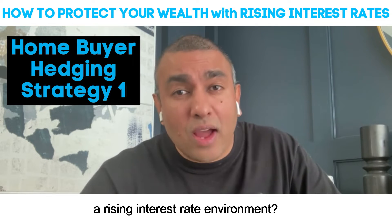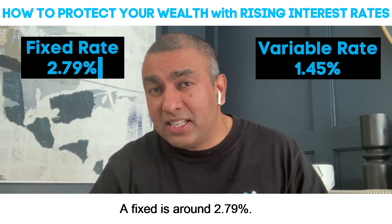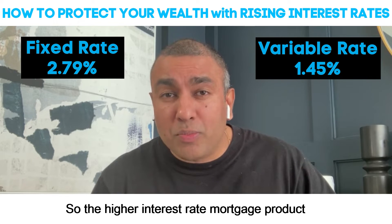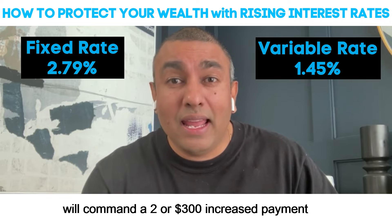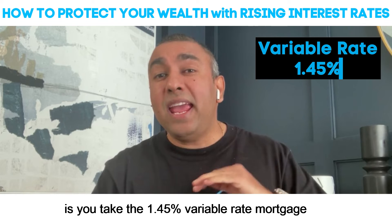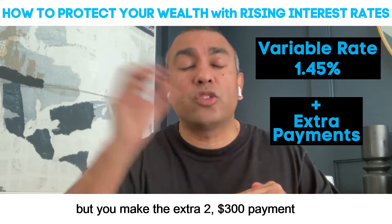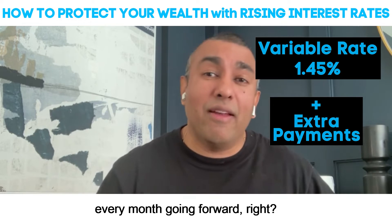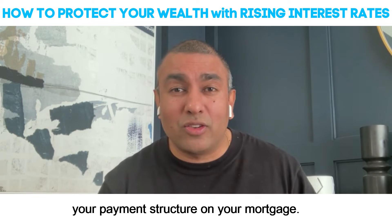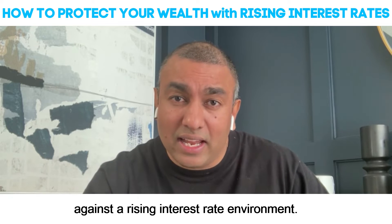So how do you hedge against a rising interest rate environment? A variable rate is around 1.45% and a fixed is around 2.79%. So the higher interest rate mortgage product will command a $200 or $300 increased payment over the lower interest rate. What you want to do when you're hedging is take the 1.45% variable rate mortgage but make the extra $200–$300 payment every month going forward, thereby accelerating your payment structure on your mortgage. That's one of the ways you can hedge against a rising interest rate environment.